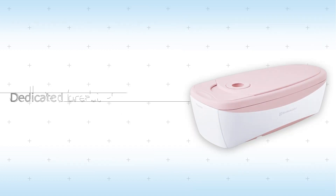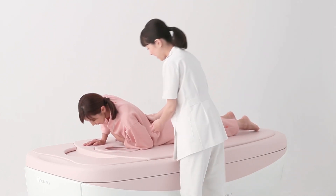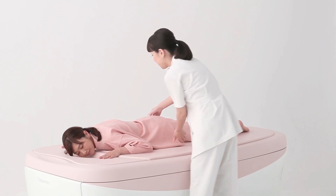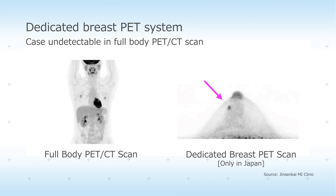In the ever-increasing area of breast cancer examinations, we offer a pain-free dedicated breast PET system that is increasingly being recognized for its unique utility. The system has even detected breast cancers that were undetectable with a full-body PET scanner.